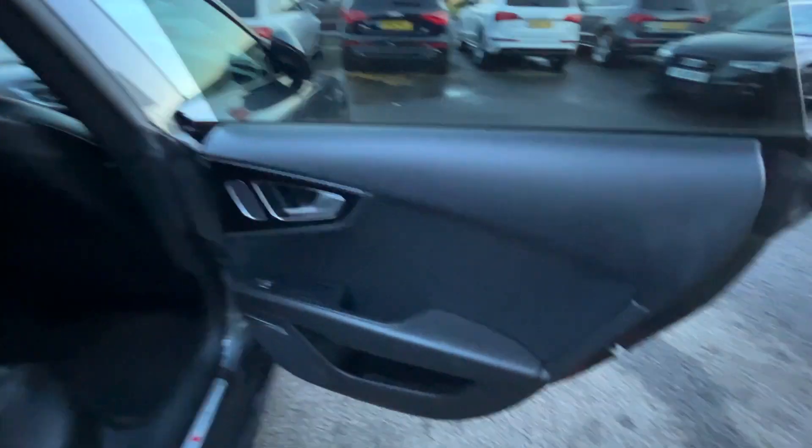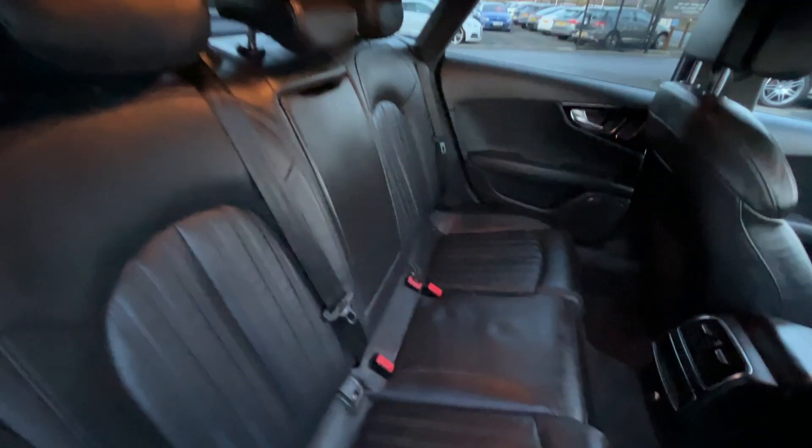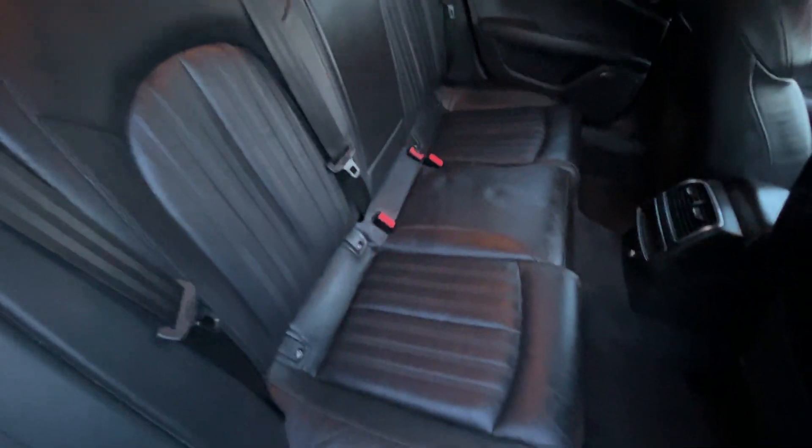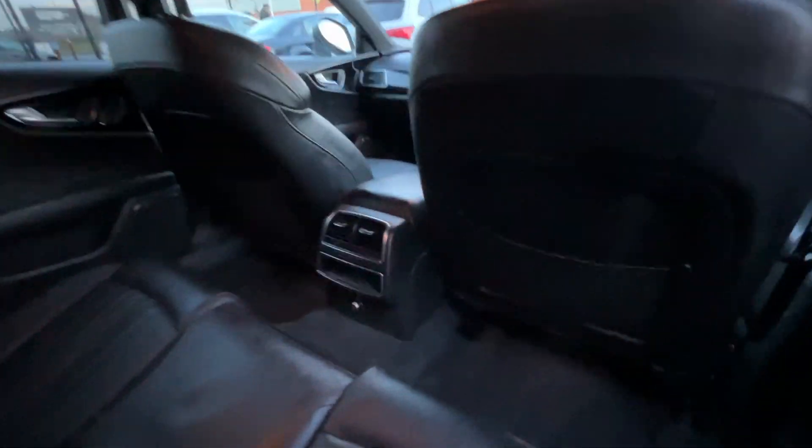Moving through the interior, the rear door cards look good. There you have the full leather rear bench with three factory headrests, three three-point seatbelts, and nice fixed fittings to both outer seats — all looking in really nice condition. The charcoal headliner throughout looks good, the backs of both front seats look good, and the rear carpets look good as well.